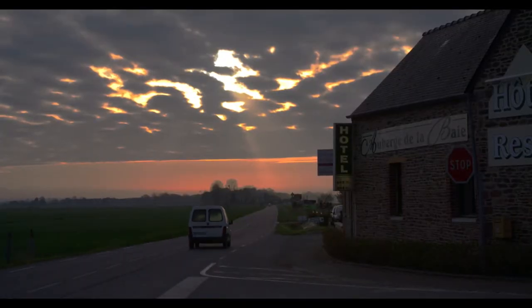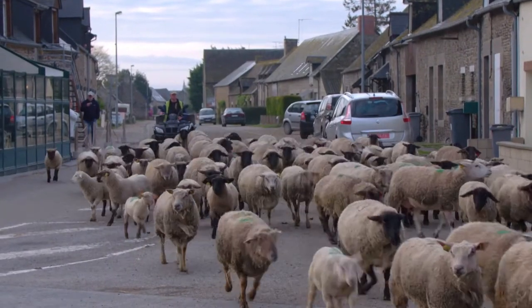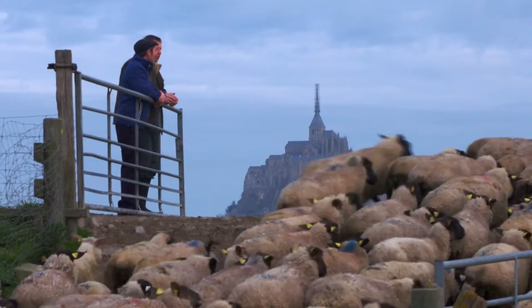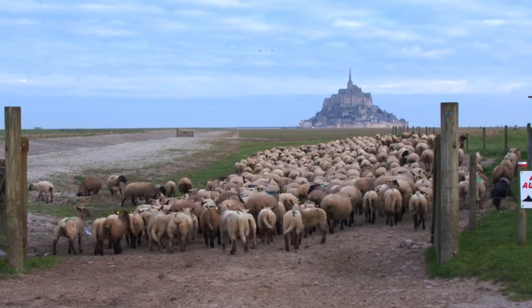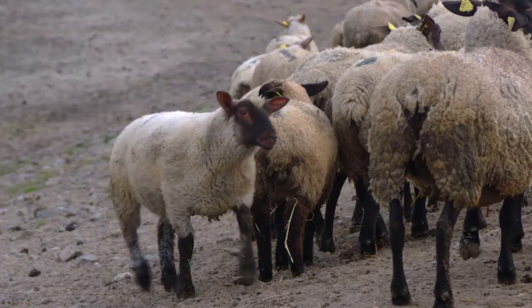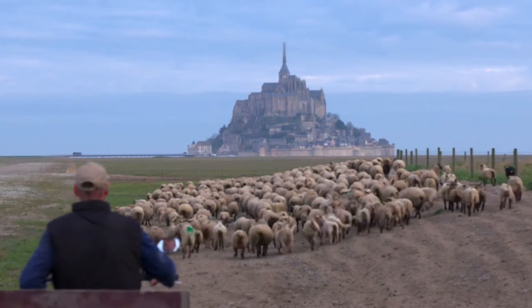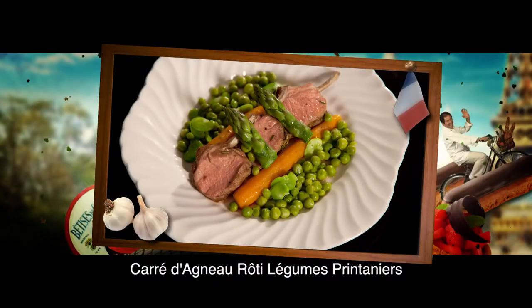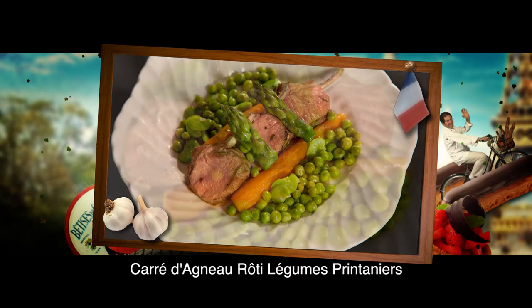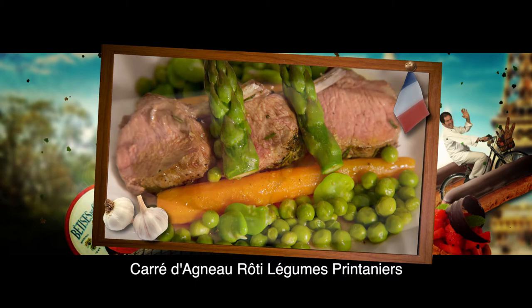The coastal area around the Mont-Saint-Michel is so flat that several times a year during the very high tides, it all gets flooded. The resulting salty fields are an ideal ground for the local sheep to graze, resulting in one of the tastiest lamb in France.